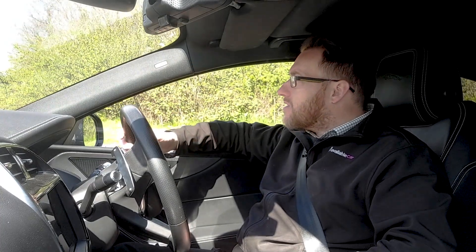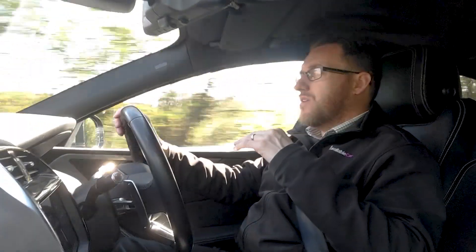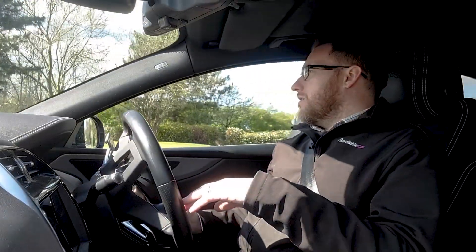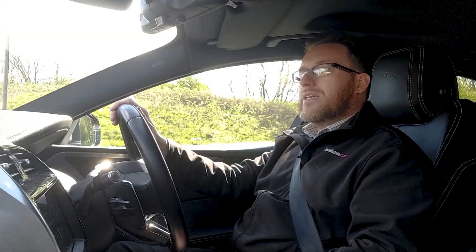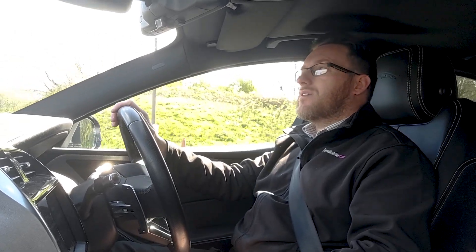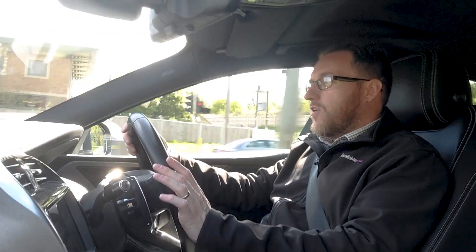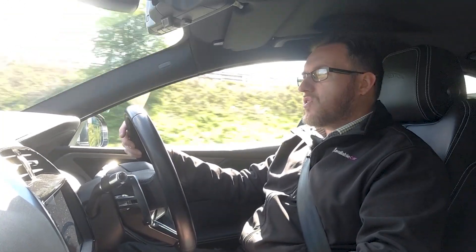From a standing start it eases away from traffic lights nicely. You can put your foot down and it doesn't lunge or anything like that — it's very sophisticated in the way it takes off. The driving position is fantastic; I feel I've got great visibility and I feel comfortable. The steering wheel is really nice to hold. Let's do a 0-60 test — from a standing start... about seven seconds. So it's not bad for a larger car.